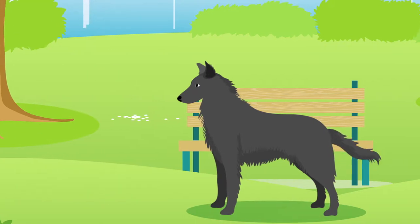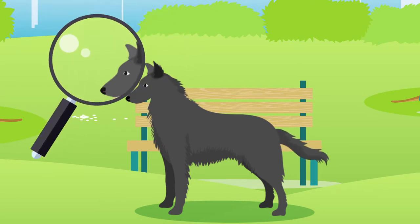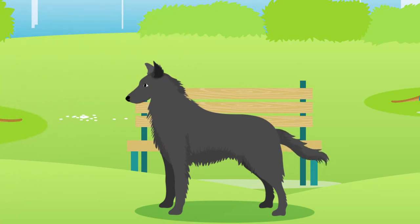Groenendaels have one key defining feature, which is their erect triangular ears. Their coats are typically medium in length and come in a range of colours, for example black, black and tan, or fawn and black.